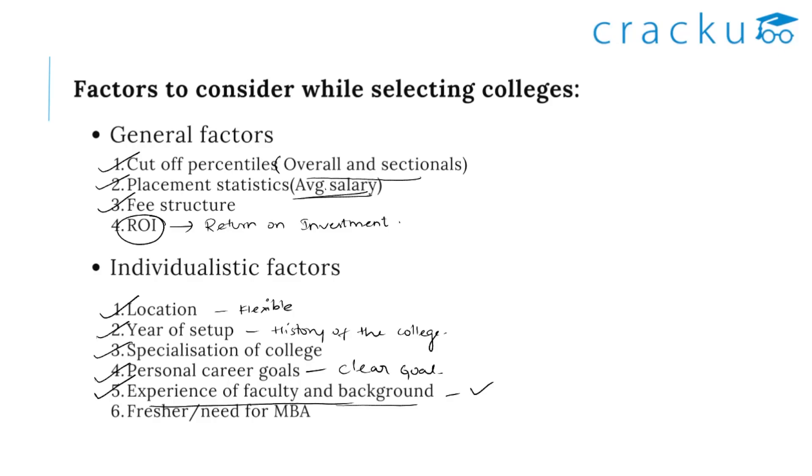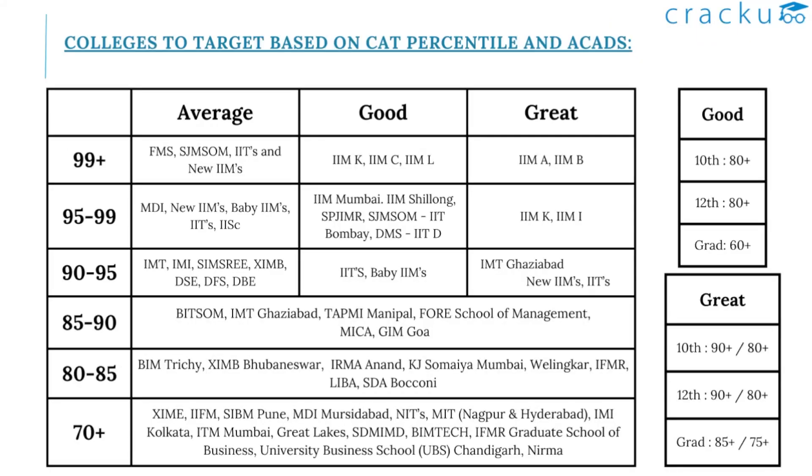Before selecting any colleges, make sure you are looking at all these factors. Now let's look at the colleges to target based on your CAT percentile and academics. B-schools are classified based on your academic profile. A great profile means 90% or above in 10th and 12th, and 85% or 75% or above in graduation. Having 80% in 10th and 12th, with 85% in graduation, also counts as a great profile. A good profile means a decent score — 80% in 10th, 80% in 12th, and 60% or above in graduation. Anything lesser is considered an average profile.